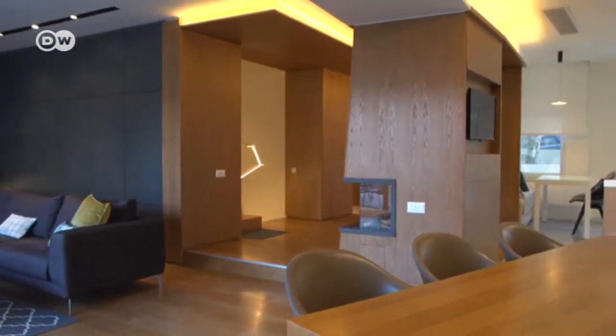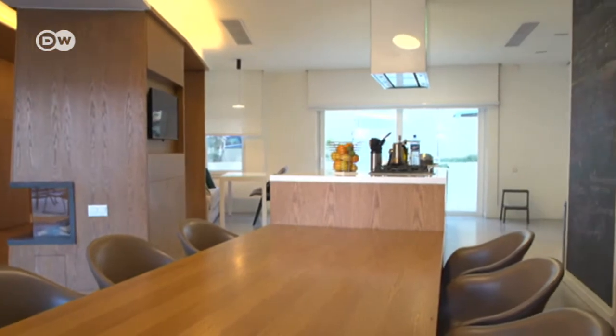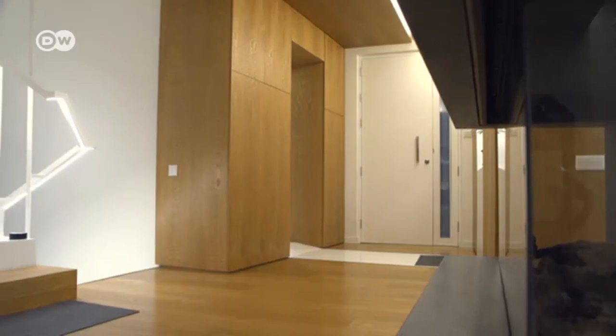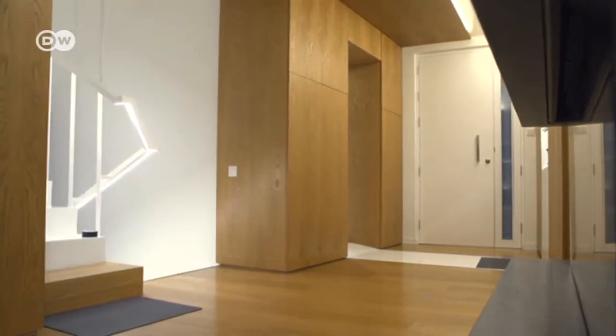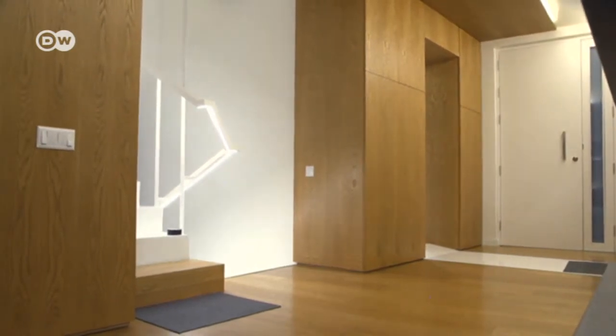In order to bring the natural warmth inside, the owners relied completely on wood as a design element. The entrance area is almost completely panelled with oak and looks like a huge walk-in sculpture with indirect lighting.